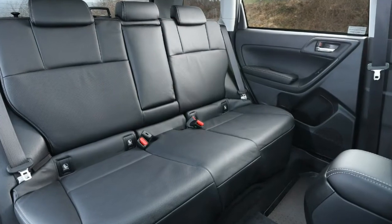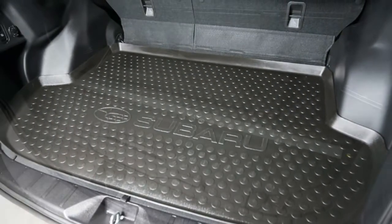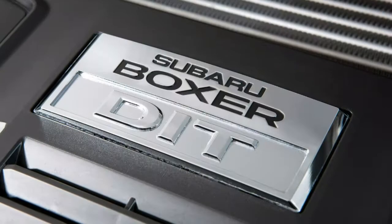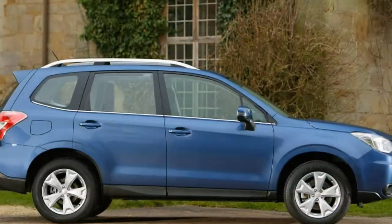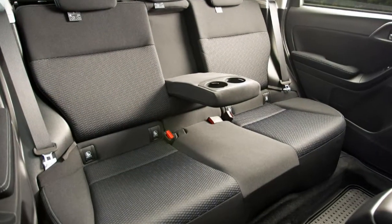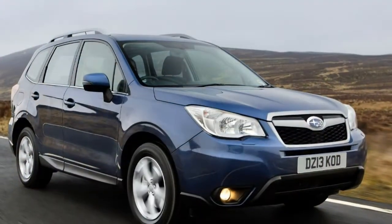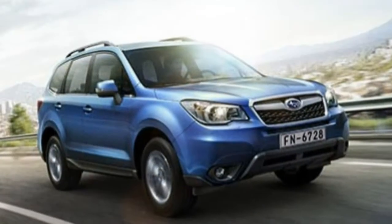The interior is an area where the Forester lags behind its rivals. Although it's not a sea of hard plastics, it's still not the most inspiring place to be. The dashboard is clad with a soft-touch finish and the centre console has been given a brushed effect featuring the brand's latest infotainment system, but the overall interior design looks and feels dated compared with newer arrivals. Nevertheless, it's all logically laid out. The steering wheel adjusts for rake and reach and includes controls for the audio system and cruise control. USB and auxiliary ports for the audio system are located in the centre storage box so devices can be hidden away.